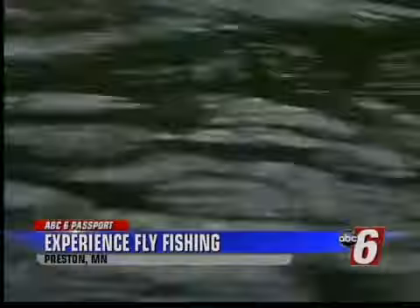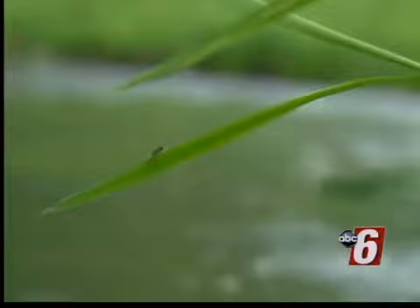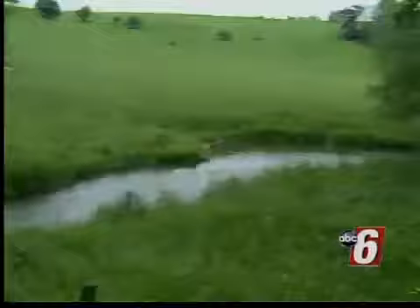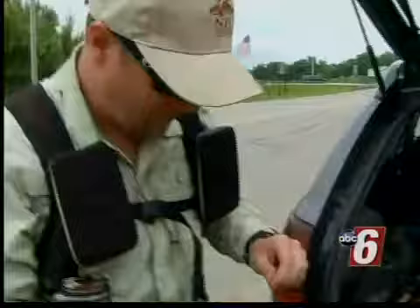On a quiet summer day, flowing through southeast Minnesota near Preston, you'll find the serenity of Camp Creek. It's one of 200 waterways in this area, creating some 700 miles of designated trout stream.